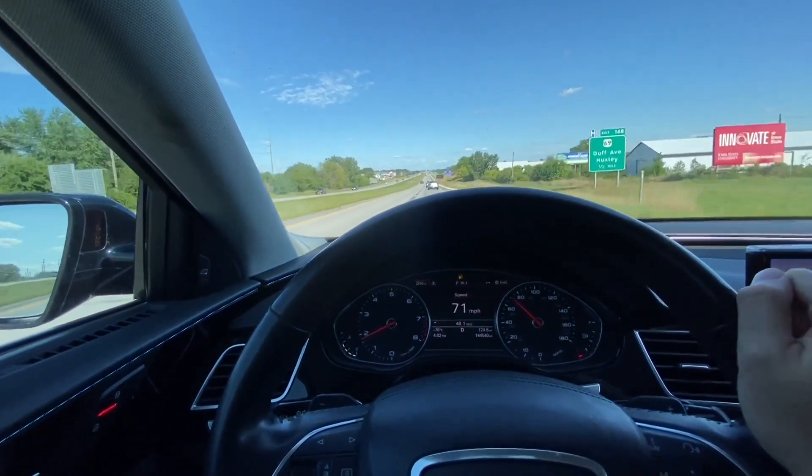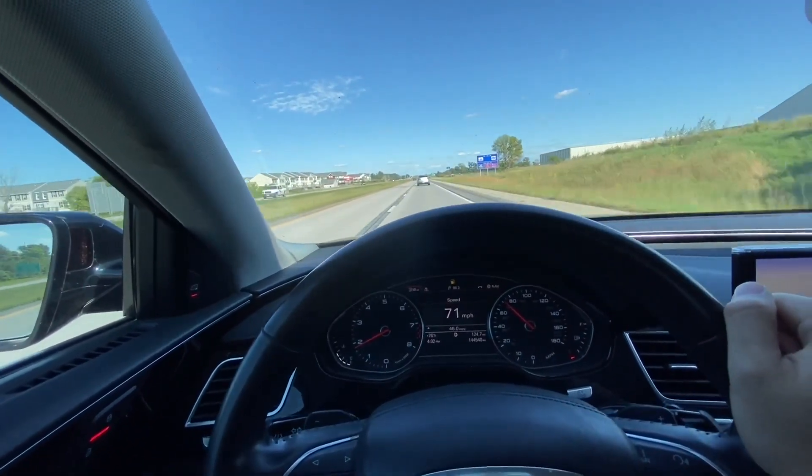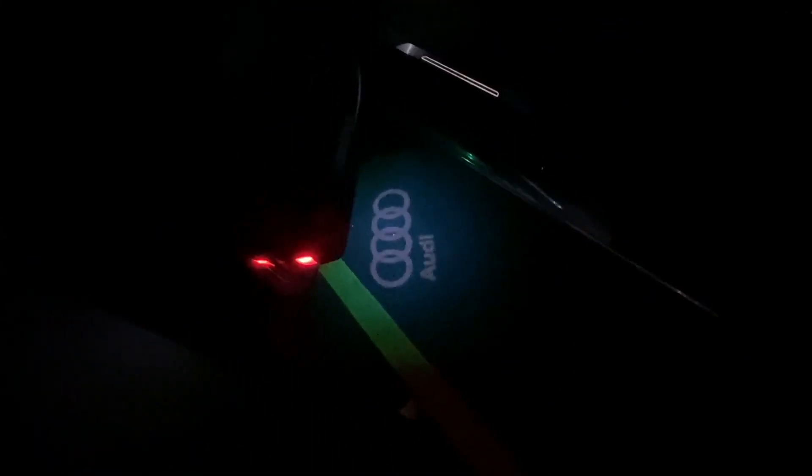Going slightly more uphill but still at 30 MPG with AC and massaging seats on — that's why I don't mind having the V8 over the supercharged V6 since both get almost the same MPG. Downhill it goes up to almost 50 MPG. Now let me show you the night interior view — I really like it. When you unlock the car at night, the front and rear lights work, and there are LED lights in the door handles.